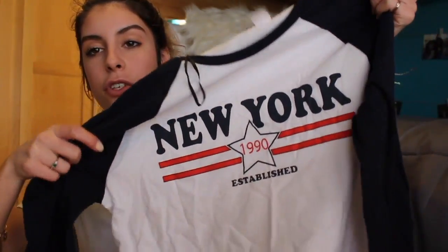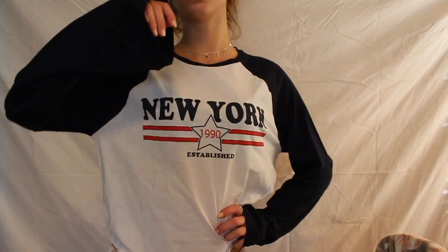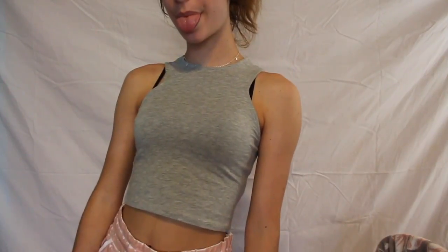We ended up going to H&M and they have some pretty good deals. We only went to the clearance rack because we were running out of money. I got this long sleeve New York shirt for five dollars, and I also got this cute little crop tank top for three dollars.